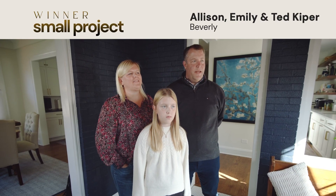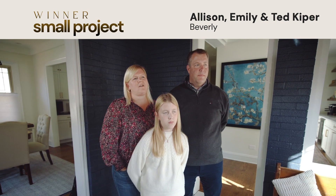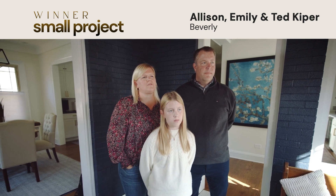I'm Allison Kuyper. I'm Ted Kuyper. I'm Emily. And we live in the Beverly neighborhood of Chicago and we've been here for 13 years.